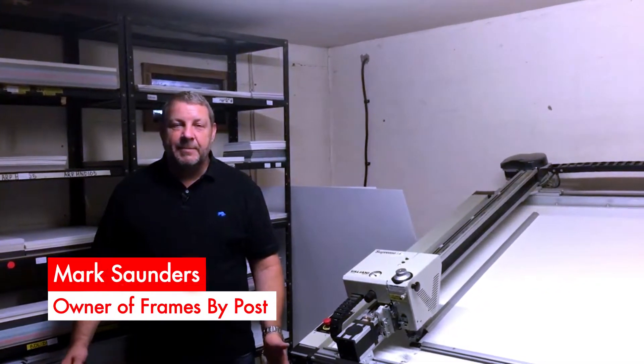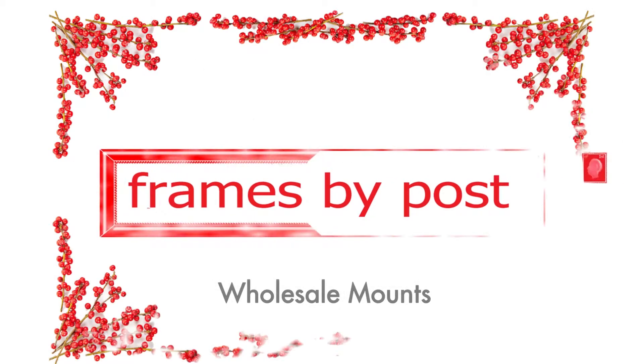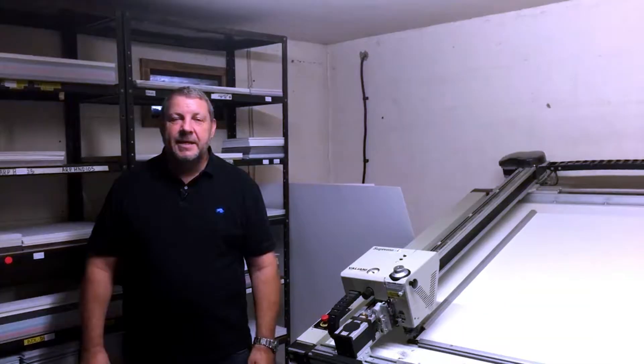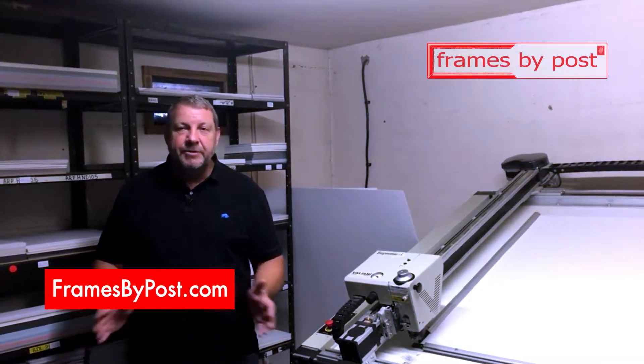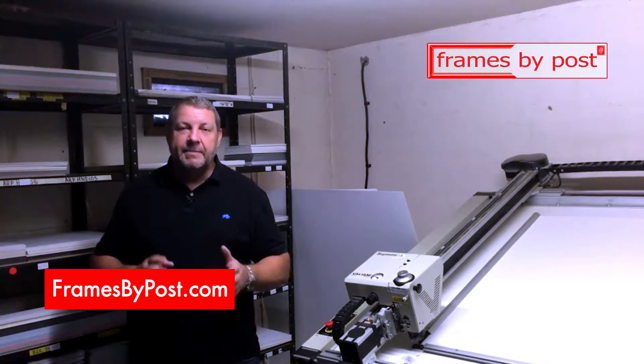If you're looking for wholesale mounts, you've come to the right place. We manufacture picture frame mounts and photo frame mounts in a huge range of sizes, shapes and designs.